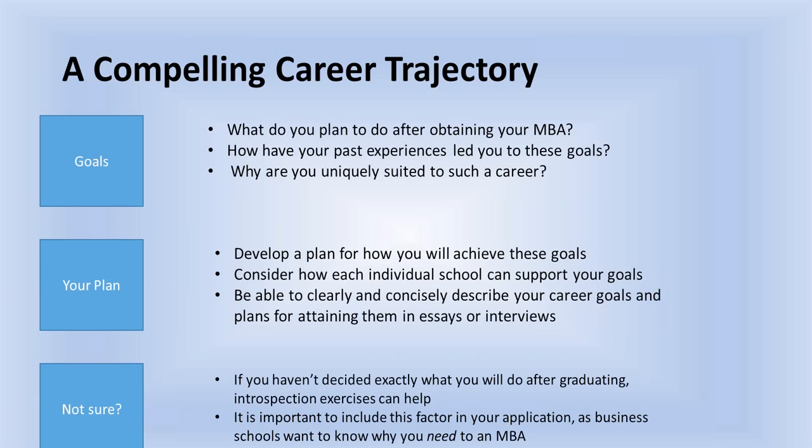Why are you uniquely suited for the career you're looking for? How have your past experiences led you to your goals? We need to show a continuum: here's what you've done in the past, here's who you are as a person, this is why it's important to you, and this is how you're trying to obtain an MBA so that in the short term you can do X and in the long term you can do Y — and X and Y are very specific, unique, and compelling to the school.